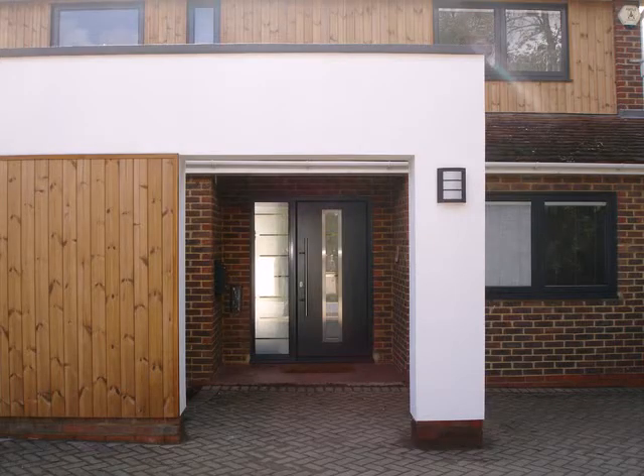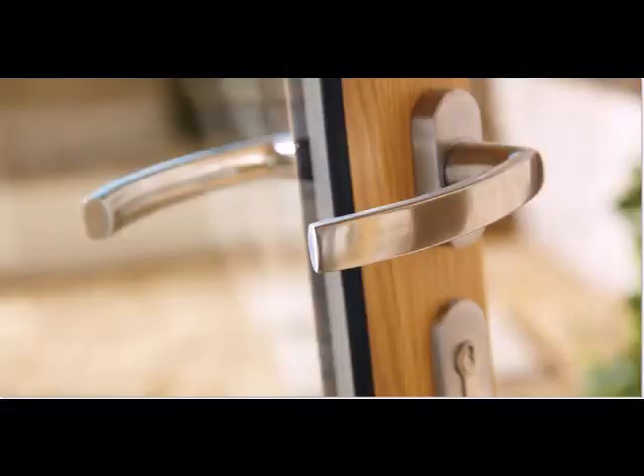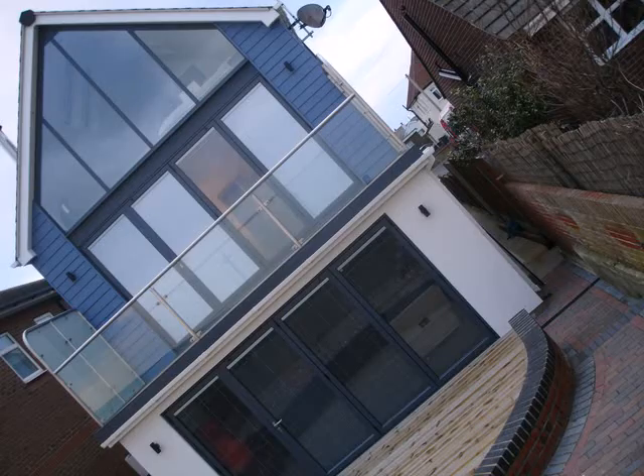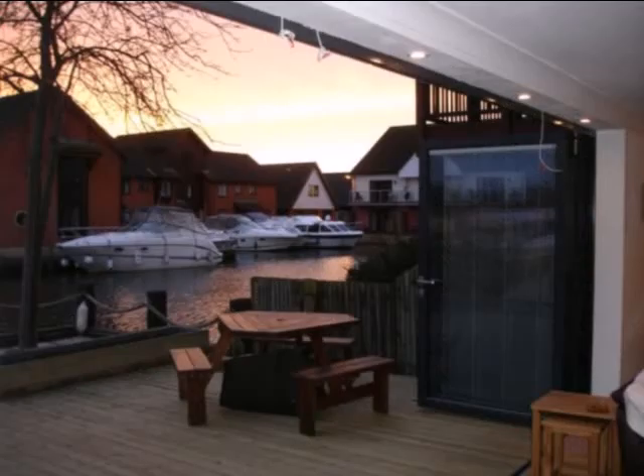Front entrance doors are unique and have a contemporary design, and work well with our stainless-handled door feature. Aluminium or alu-clad windows can come with a choice of glass window boards and coloured handles, with all products provided in a marine-grade finish.